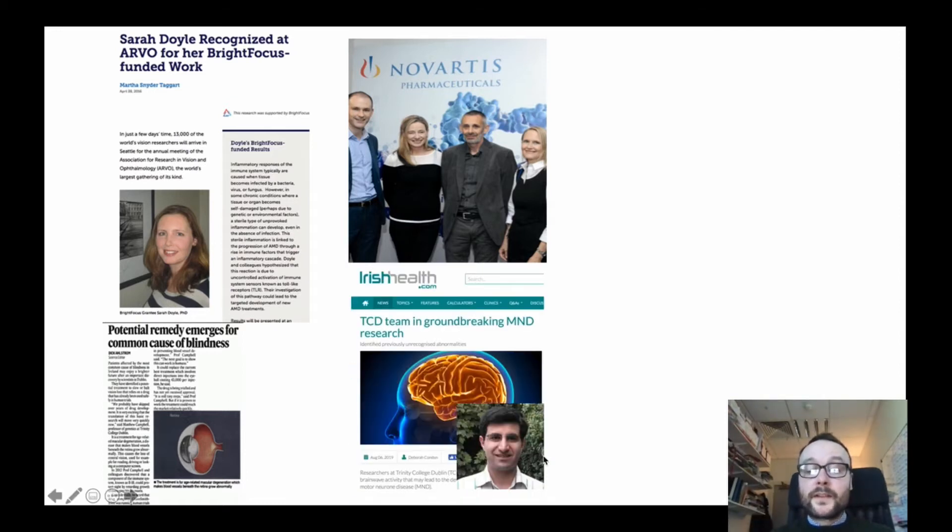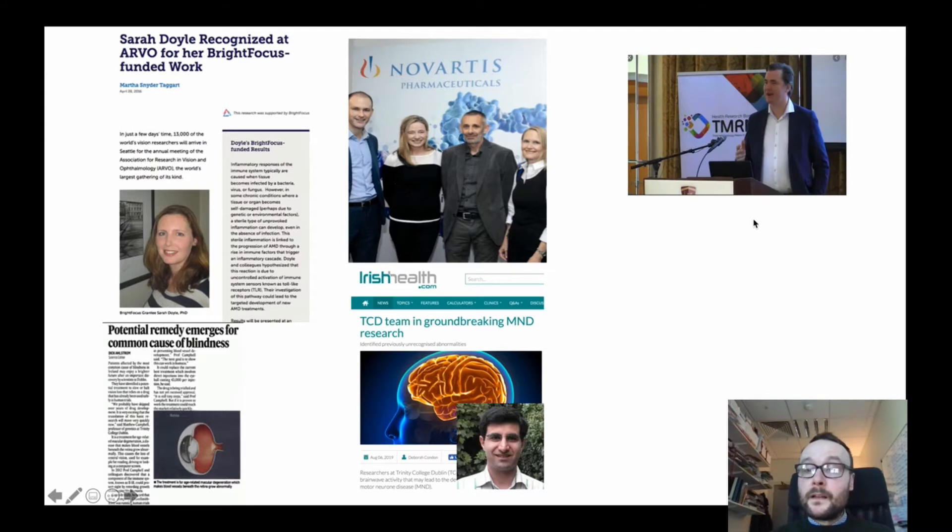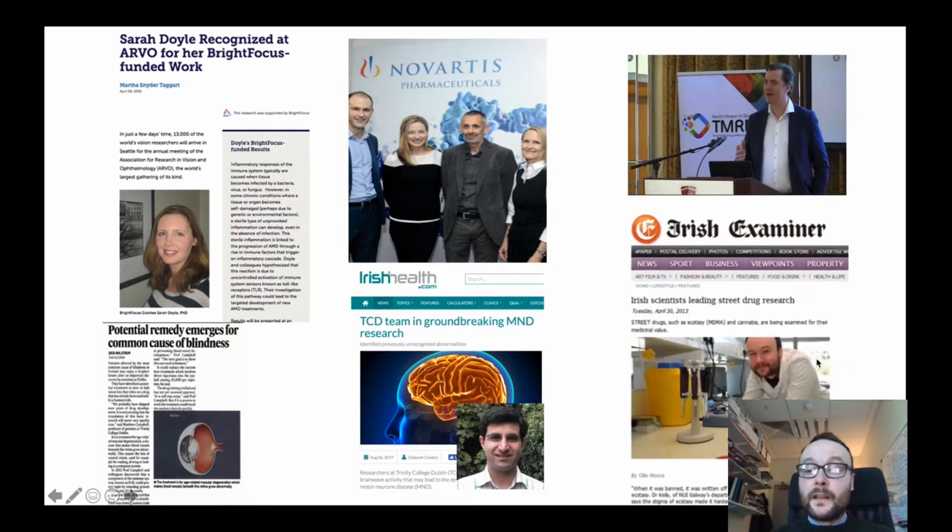Dr. Nazarul-Islami, who runs the third year of the program, has a research program in motor neuron disease. Dr. Dominic Trapel is a health economist and his research areas are in dementia and age-related healthcare. And my research lab here in Trinity works on neuroinflammation, particularly associated with multiple sclerosis and developing novel therapeutics in that area.